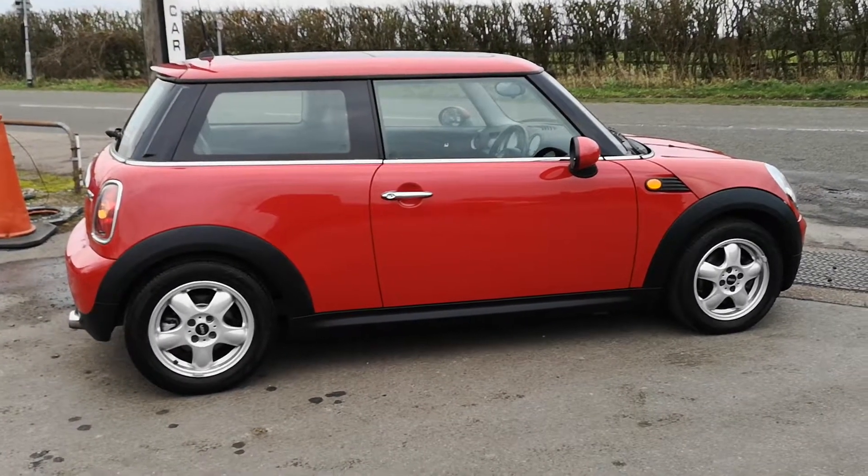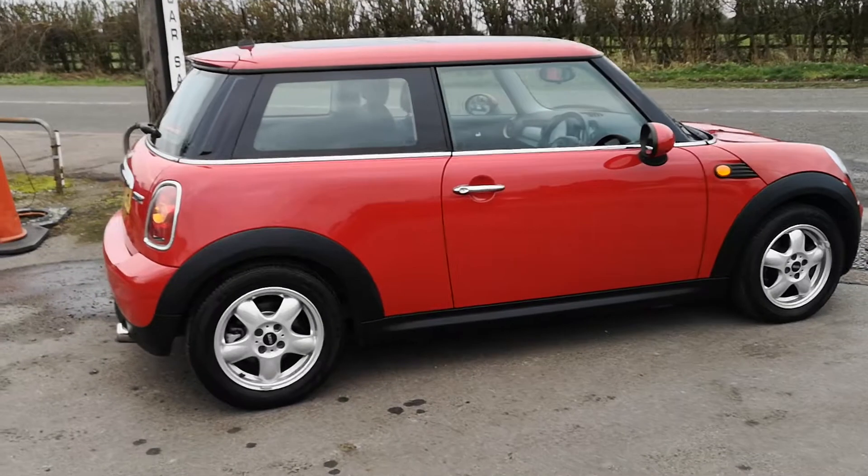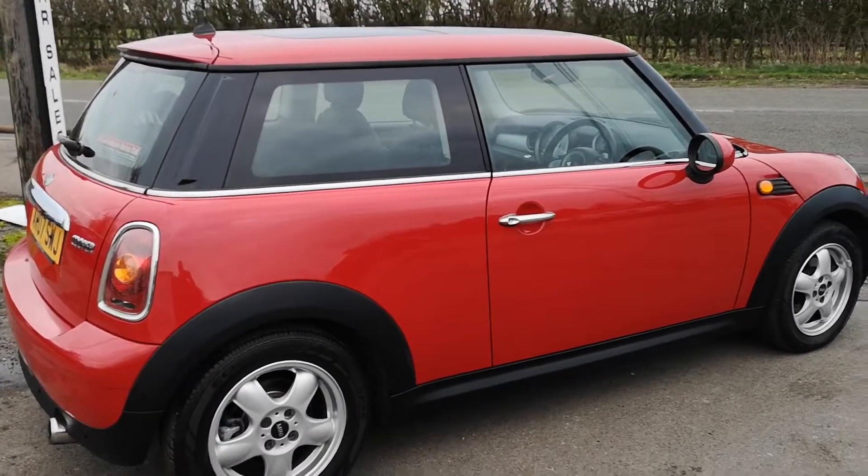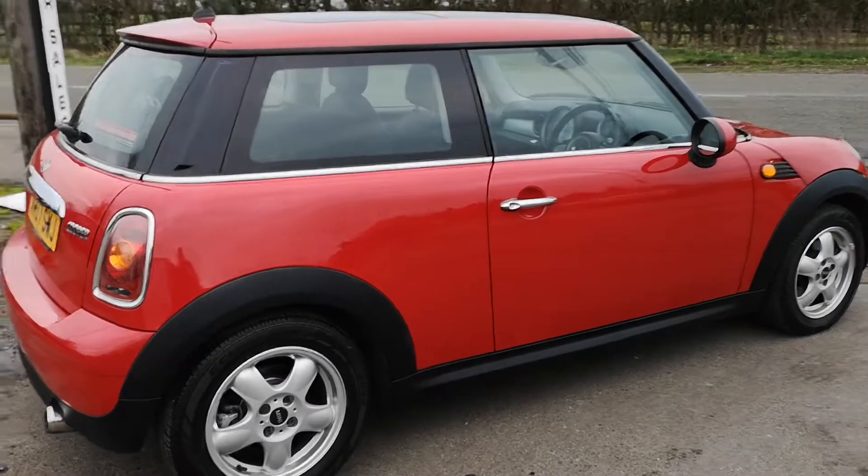As you can see, it's in red, which always does suit the Mini. The alloy wheels are in excellent condition, with pretty new Bridgestone tires on the back and half-worn Bridgestones on the front.